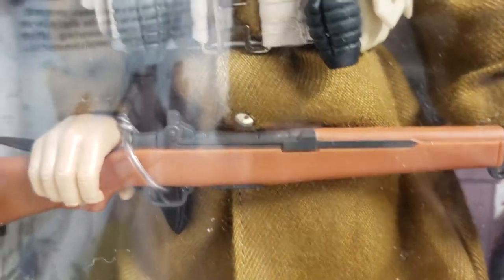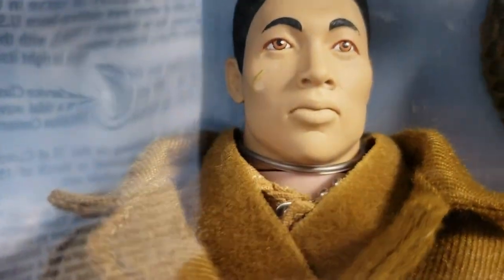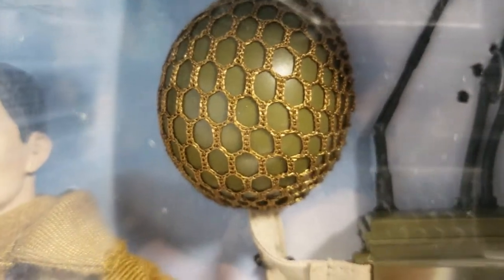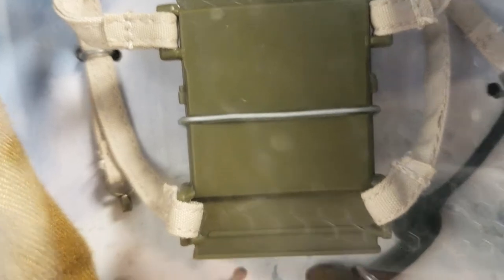Much like that one, this figure comes layered up with tons of accessories. He's in fantastic condition — factory sealed, just like the day I bought him from Toys R Us. He's got an overcoat, a scarf, a shirt underneath that, and they gave him the iconic battle scar. He's got his helmet with a net over it, a radio, and a backpack. There's the phone right there.